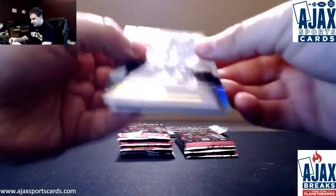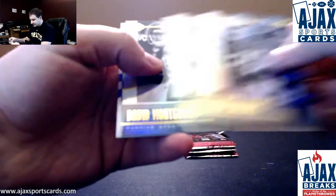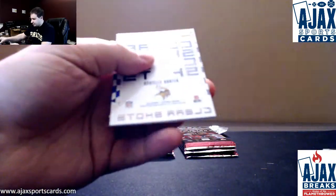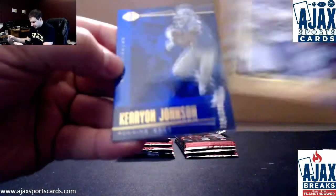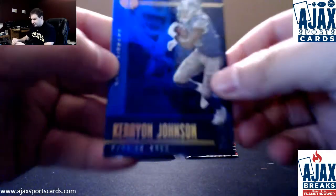Next up we've got Josh Jacobs rookie, Easton Stick rookie, David Montgomery rookie, Danielle Hunter, a Clear Shots insert, and a blue $2.99 Karrion Johnson.